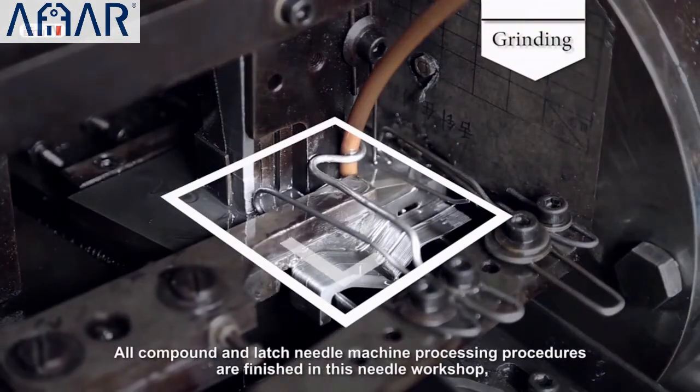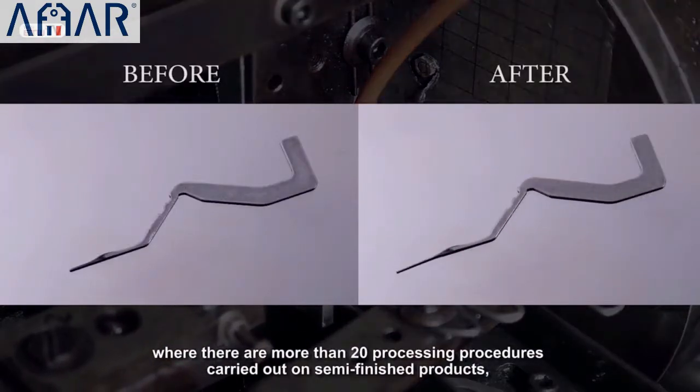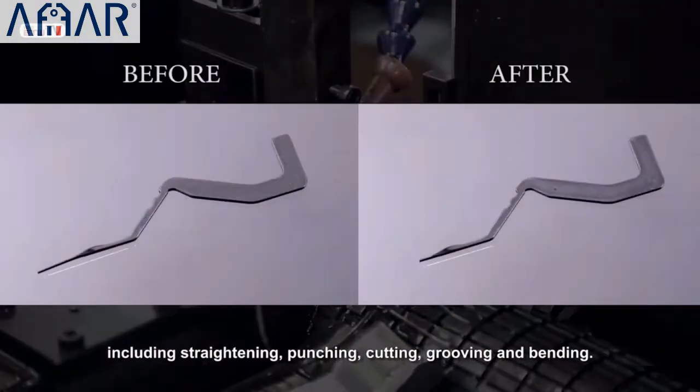All compound and latch needle machining processing procedures are finished in this needle workshop, where there are more than 20 processing procedures carried out on semi-finished products, including straightening, punching, cutting, moving, and bending.